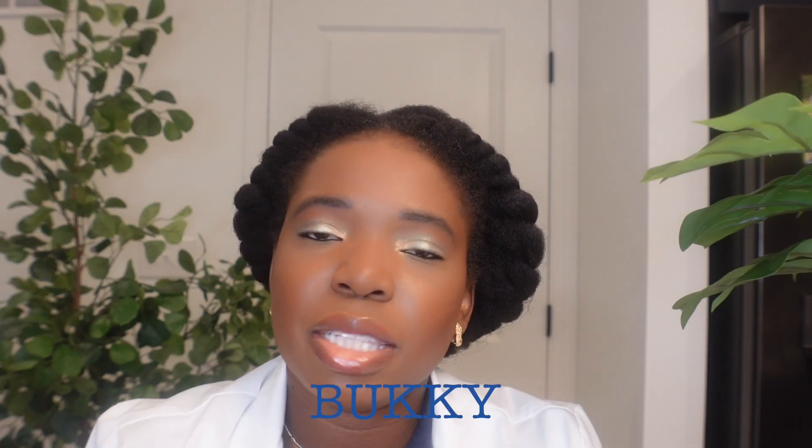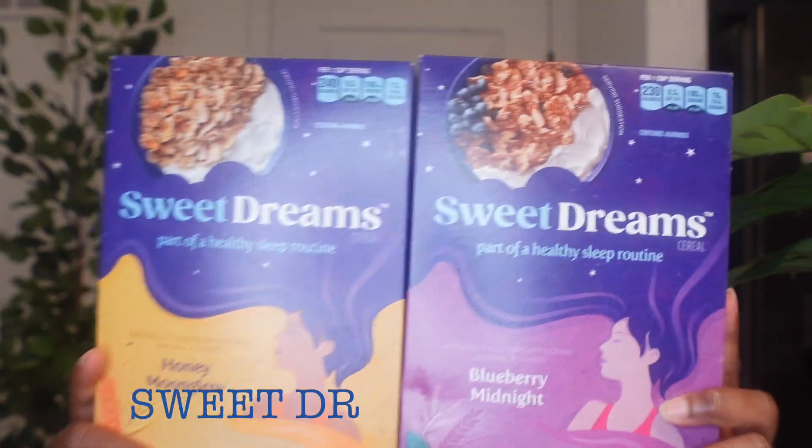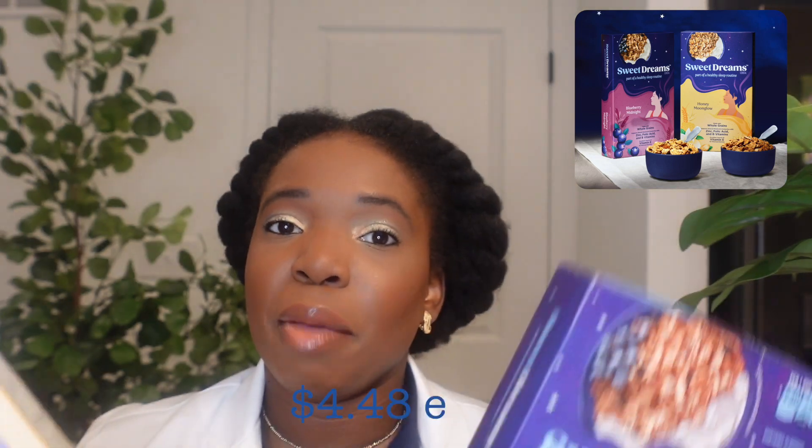Hi, my name is Wiki. Welcome back to my YouTube channel. Today I will be talking about this cool cereal. It's called Sweet Dreams Cereal. This cereal is actually manufactured by Post — the one that makes regular cereal.